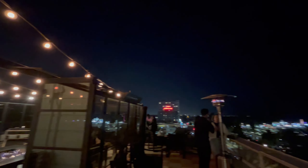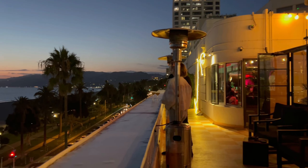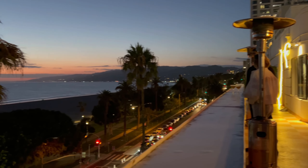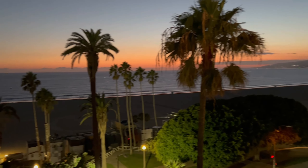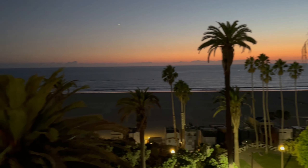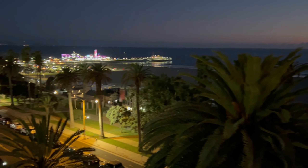That brings us to the end of this video and our last day in Santa Monica. If you want to see where we go next, we'll be posting a video of our next destination next week. As always, thank you so much for watching — if you enjoyed this video please give it a thumbs up and subscribe, and we look forward to seeing you in our next one.